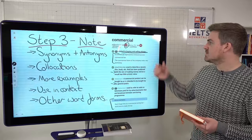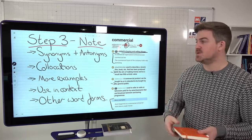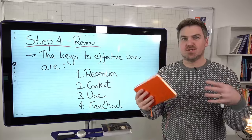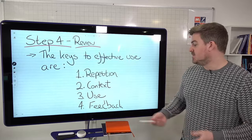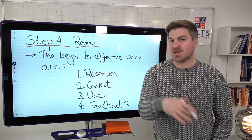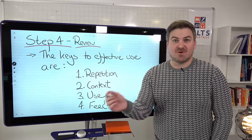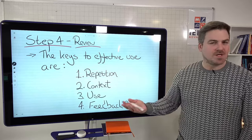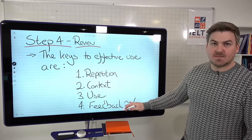Take the word 'commercial.' How could I use this? How could I write a sentence or talk about it in context — the context in which 'commercial' is normally used as an adjective? I would write sentences or talk about it. You can make up games or do all sorts of things with multiple words in your vocabulary notebook. And this is an optional but very important step: get feedback on your use of those words. Are the collocations correct? Is your use correct? Is the grammar correct? You can get feedback by writing an essay trying to use those words, or recording yourself speaking and checking the grammar and vocabulary, or by getting a teacher or native speaker or high-level learner to help you.